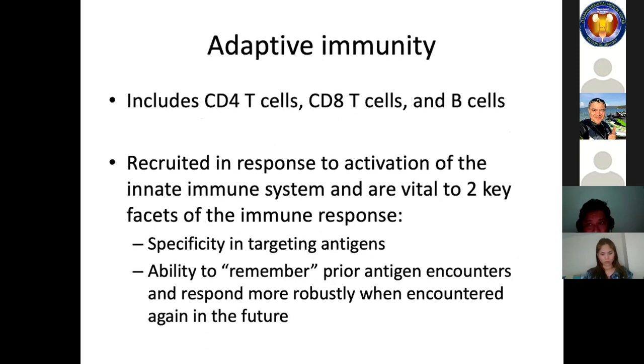It is important to understand how information from the innate immune system is transferred to the adaptive immune system. Adaptive immunity includes CD4 T cells, CD8 T cells, and B cells. They are recruited in response to activation of the innate immune system and are vital to two key facets of the immune response: specificity in targeting antigens, and the ability to remember prior antigens encountered and respond more robustly when encountered again — these are the memory T cells.